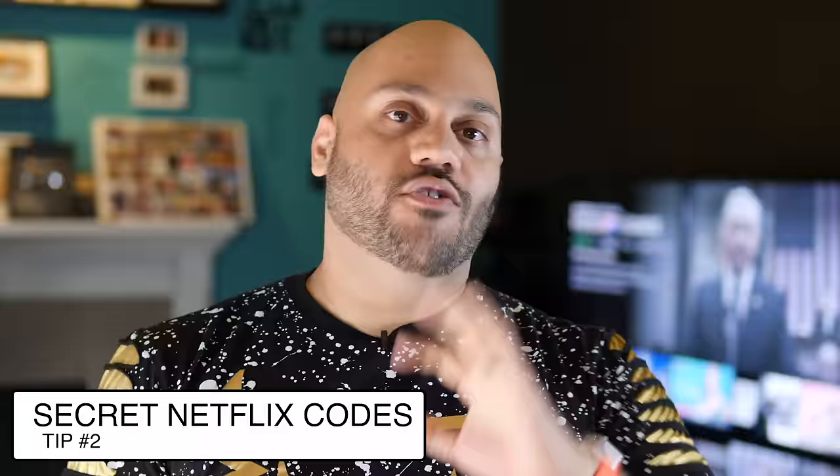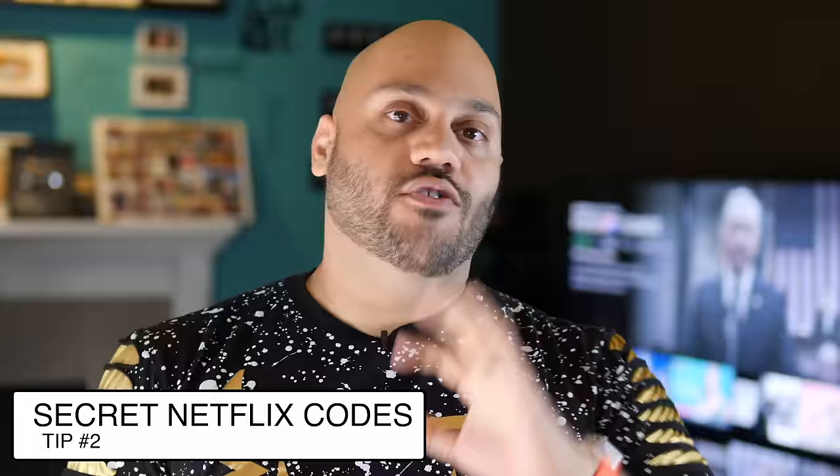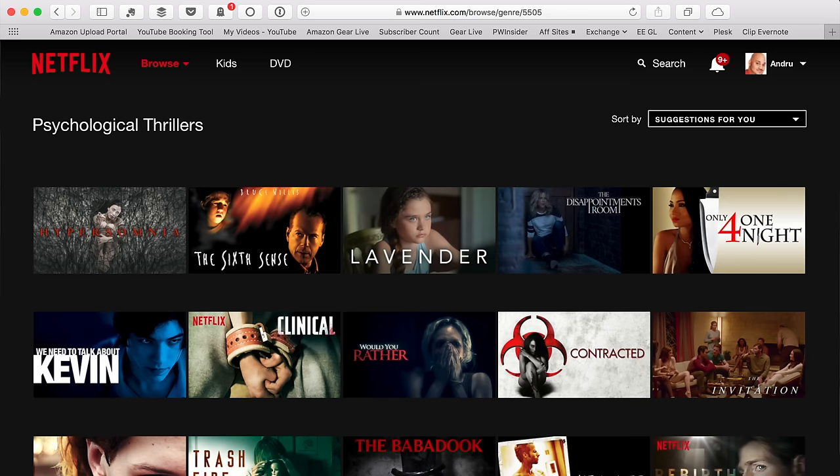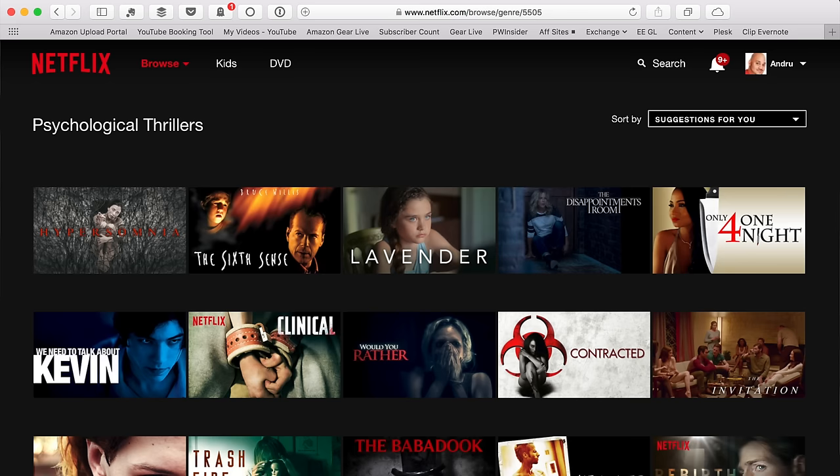Next tip — this one is pretty big. There are secret Netflix categories that you can't access unless you know the secret code. If you're looking for a specific genre, something more dialed in than a huge genre like comedy, you can actually go to a web browser and type in a Netflix URL and add a code at the end to tap into their secret category. For example, you go to netflix.com/browse/genre/ and then put in a code. Slash 5505 is the secret code for psychological thrillers — anything Netflix has categorized as a psychological thriller.